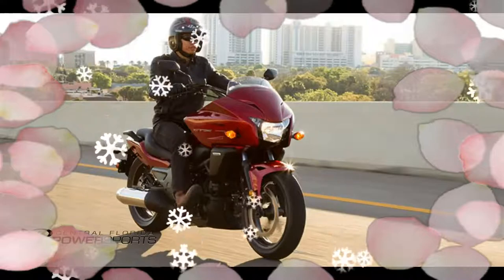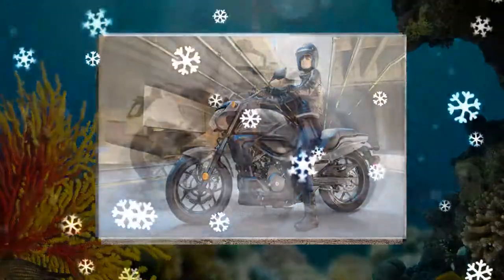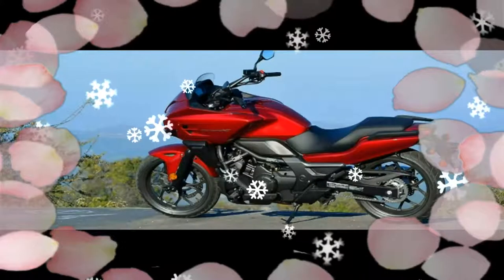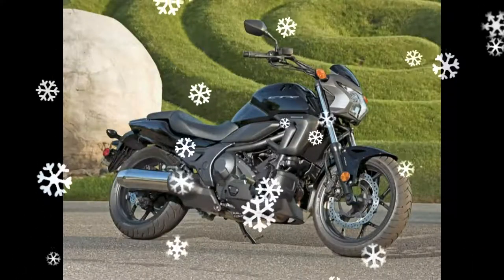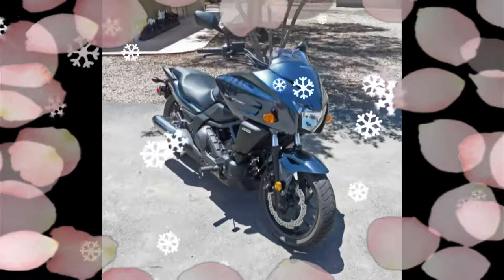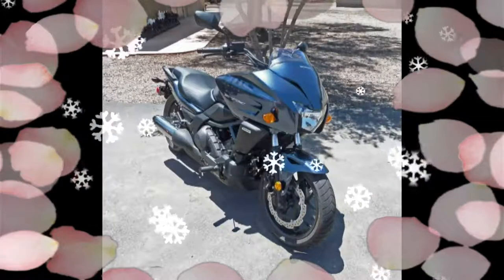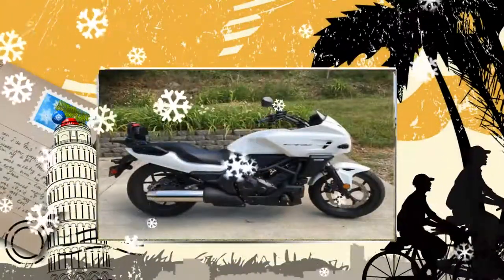The 2017 Honda CT-X700 DCT is a comfortable ride that is easy for the newest rider to operate, yet still fun for the experienced rider who wants a handy ride. The open road has never looked more inviting than when you're rolling along on the Honda CT-X700 DCT, made for travel with an efficient fairing and windscreen up front.